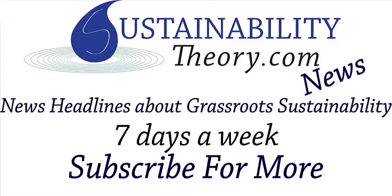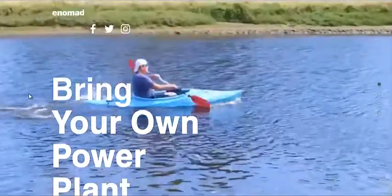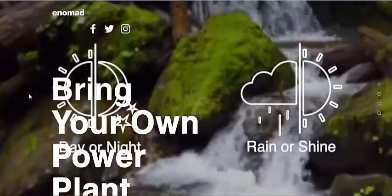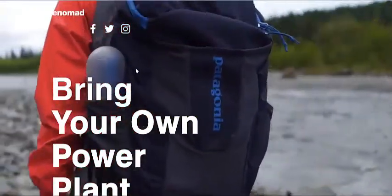Hello, Carl here with Sustainability Theory News. We're over at EnergyNomad.com, and they have a device called the E-Stream, which is basically a portable hydroelectric generator that fits in your backpack, as you can see here.